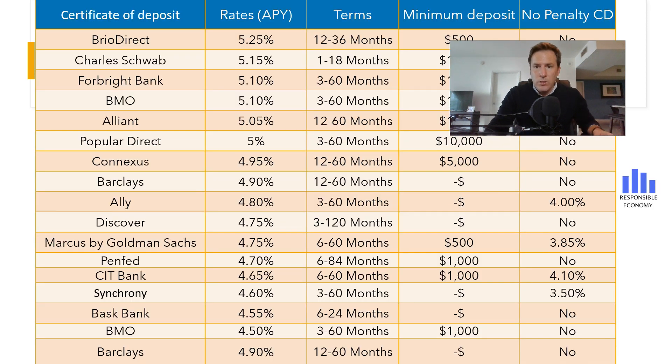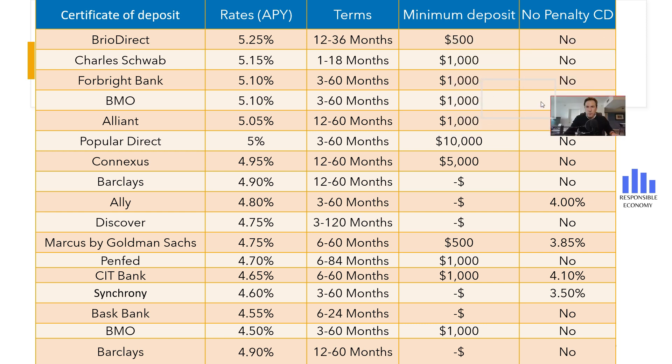Finally, you are seeing a comparison of the best Certificates of Deposit that you can open in the United States in 2023. As you can see, there are 13 banks that offer Certificates of Deposit with an interest rate higher than 4.5% APY. Both here above and in the description, you have the complete video with the characteristics of each Certificate of Deposit.